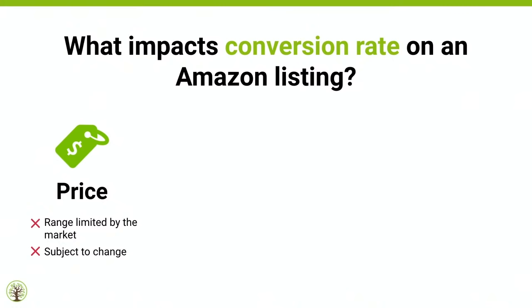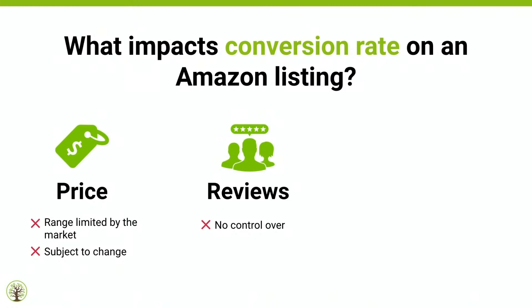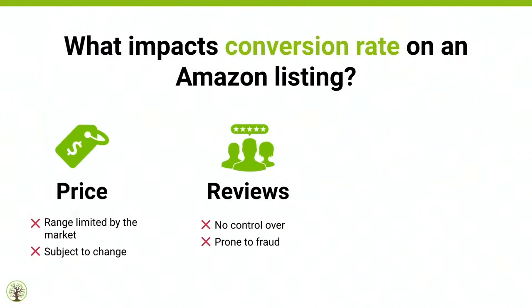Price is subject to change, so price does impact conversion, but you have less control over it. Reviews are very important, yet you have no control over them. You can't make someone leave you a positive or critical review. People have tried to incentivize that and gotten in trouble for it. And reviews are still prone to fraud today — I've seen competitors wake up one morning with tens of thousands of reviews suddenly on their listing.